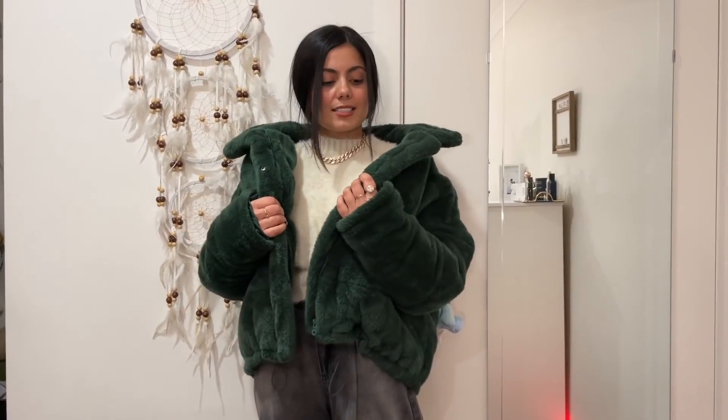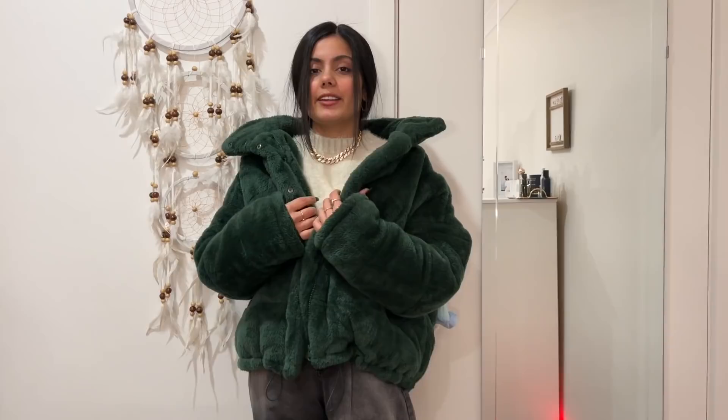This is a black fur jacket, sleeveless. And another fur jacket in a chocolate brown shade — it's very warm. The same jacket also comes in grey. And then there's an oversized fur jacket — I love these shades.